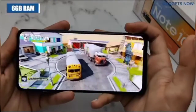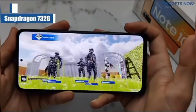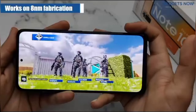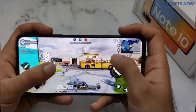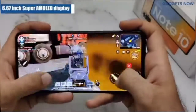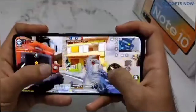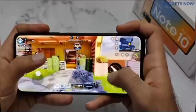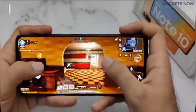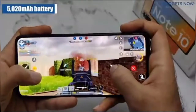Let me tell you, this phone has 6 GB RAM and Qualcomm Snapdragon 732G processor, which works on 8nm fabrication. Coming to the gaming experience, you get smooth performance from the phone and the 6.67 inch Super AMOLED display has good touch response. During long gaming sessions, you get a stable frame rate and good graphics details. The 5020 mAh battery will also help you for your long gaming sessions.